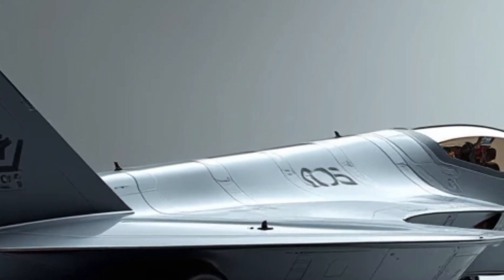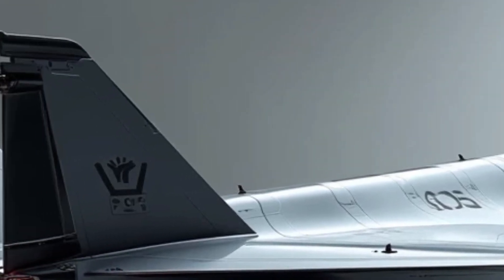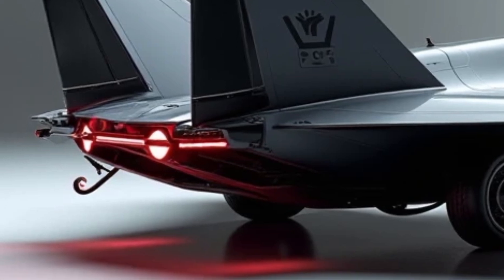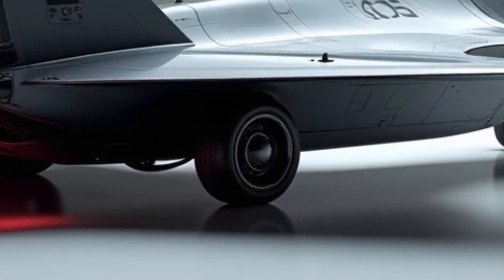While the exterior is all about stealth and aerodynamics, the interior is a blend of advanced technology and pilot-focused design. The cockpit is equipped with a state-of-the-art heads-up display (HUD) and a full-glass cockpit interface, reducing the need for traditional analog instruments.